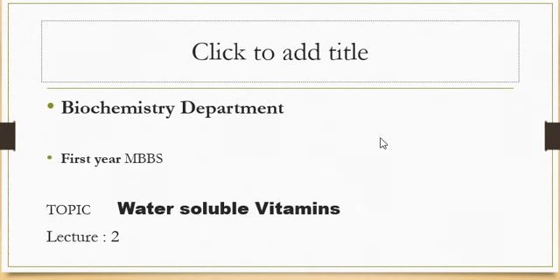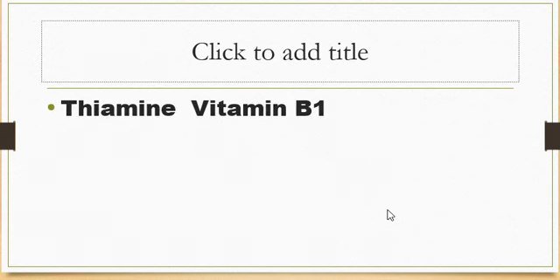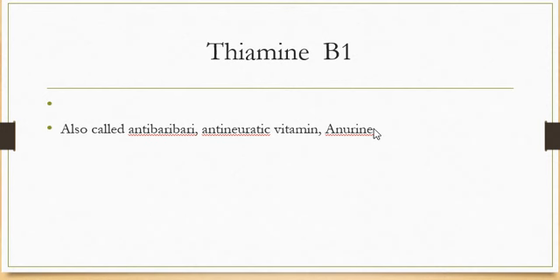Bismillahirrahmanirrahim, assalamu alaikum. Today the topic for discussion is the water-soluble vitamins. First, we discuss the water-soluble vitamins — the vitamin B complex. The first vitamin of the vitamin B complex is thiamine, or vitamin B1. It is the first vitamin discovered in the B complex, and it is a water-soluble vitamin.